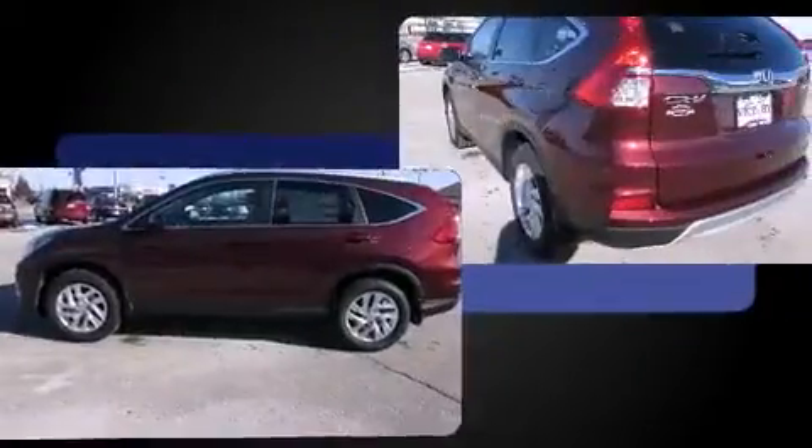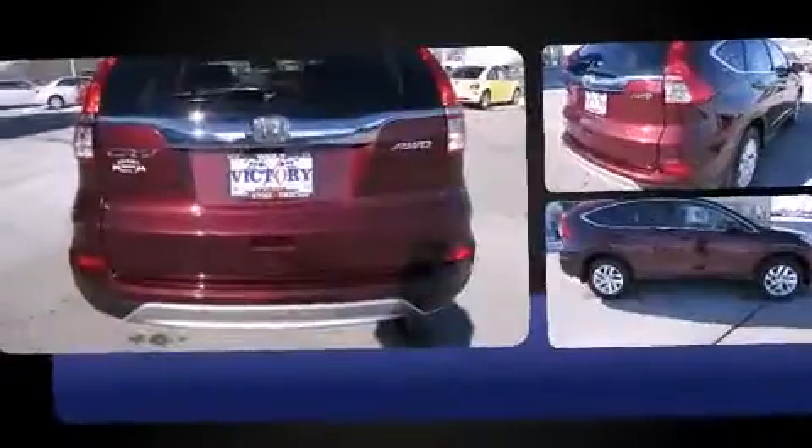It includes heated seats, one-touch window functionality, front dual-zone air conditioning, power moonroof, and rear wipers.